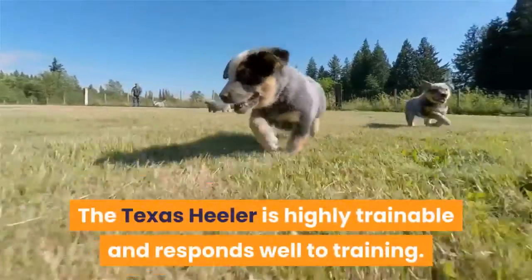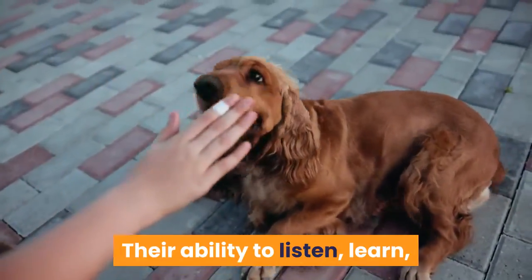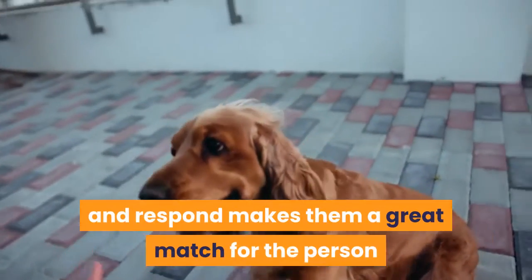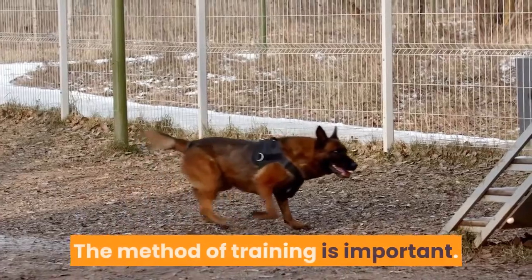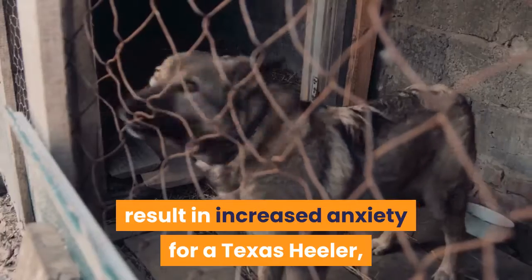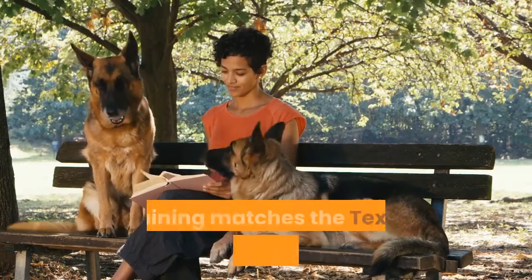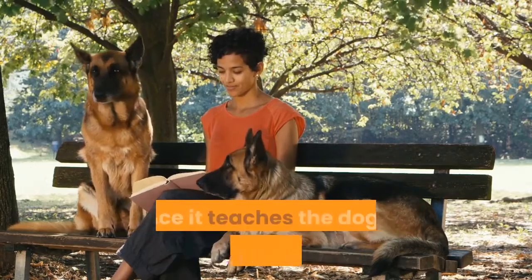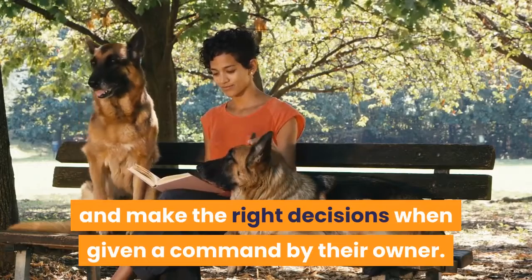Trainability: the Texas Healer is highly trainable and responds well to training. Their ability to listen, learn, and respond makes them a great match for the person who wants to take training to a competitive level. The method of training is important — using harsh dominance-based methods could result in increased anxiety for a Texas Healer, which could manifest as fear-biting. Thus, reward-based training matches the Texas Healer perfectly, since it teaches the dog to think for themselves and make the right decisions when given a command by their owner.